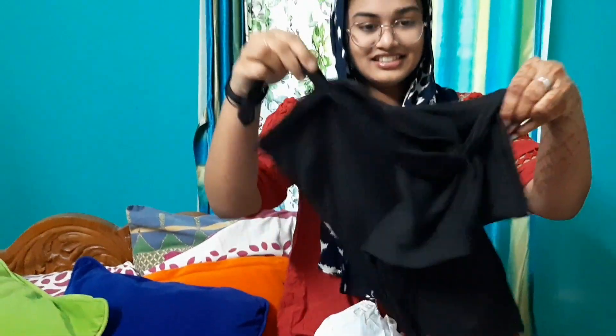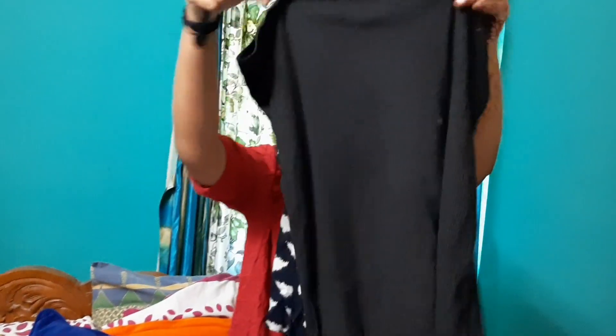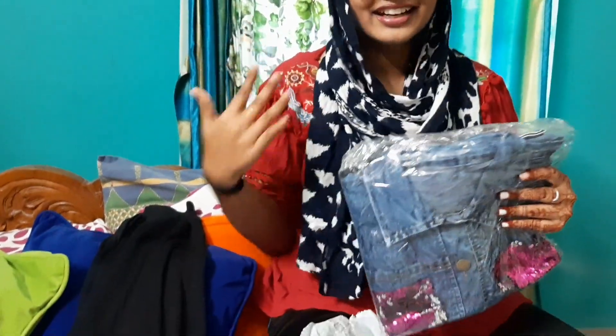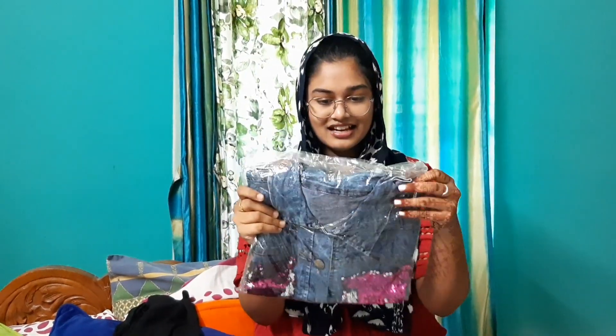So this is the first one — oh my god, look at that! It's a modern item. This is the top, and a nice jacket as well. This is the jacket. I am so excited — this is the real excitement! So this is the jacket.